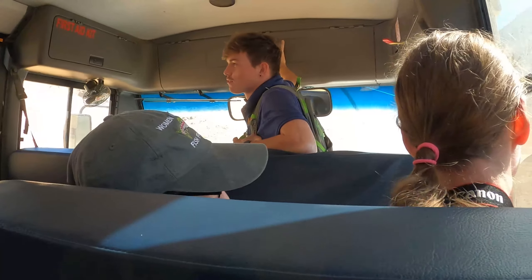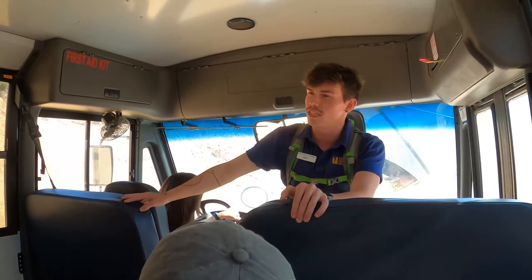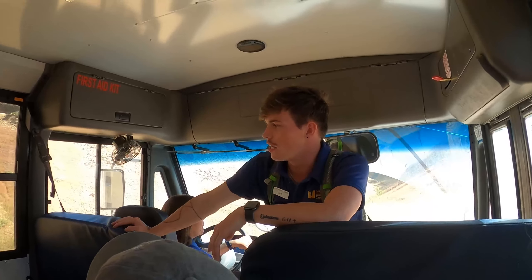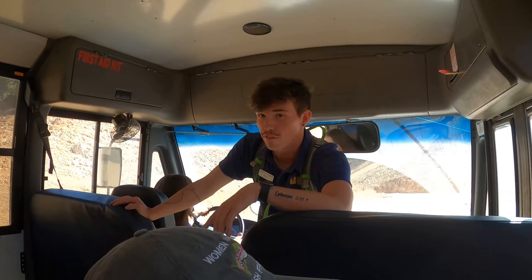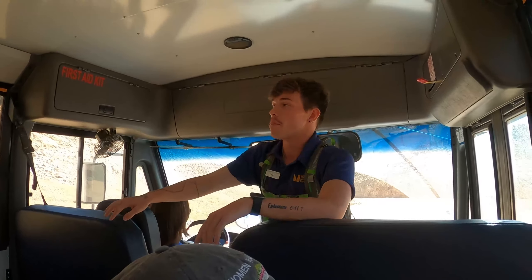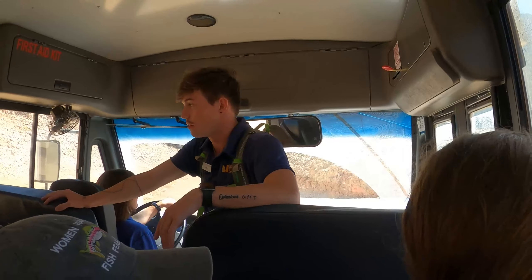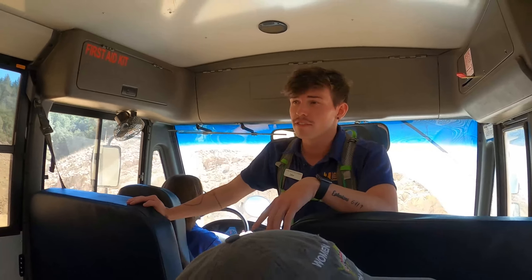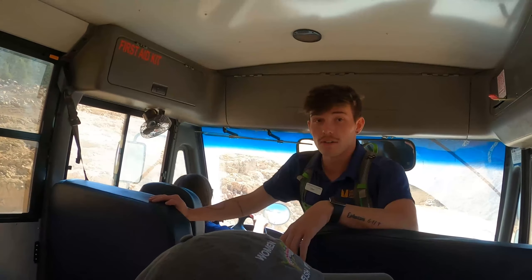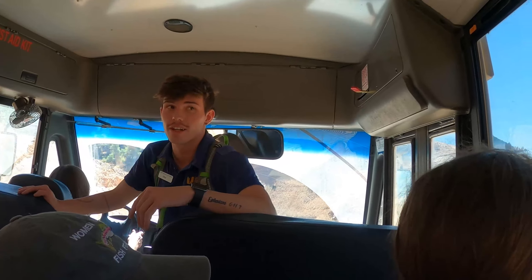Lake Shasta is a man-made reservoir, built to go up and down just like this. The water level is about 132 feet below the tree line, not even close to the lowest it's ever been — that was back in 1977 at 230 feet. Last October was actually the second lowest it's ever been, at 190 feet below the tree line. It's not supposed to go below 165 at the end of this year, and we're supposed to get a whole lot of rain this winter, so hopefully the lake will fill all the way up.